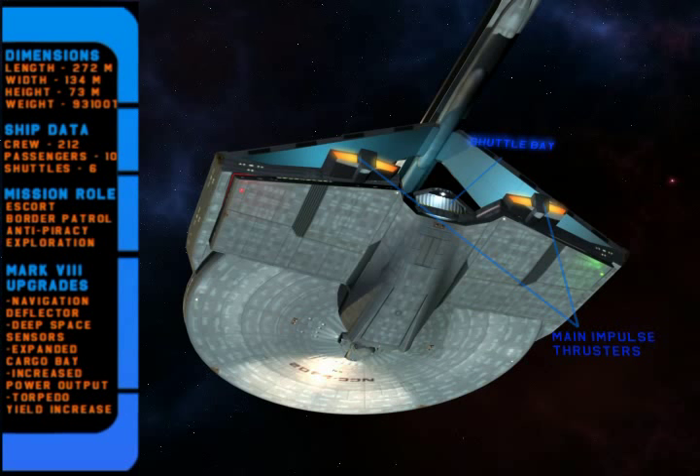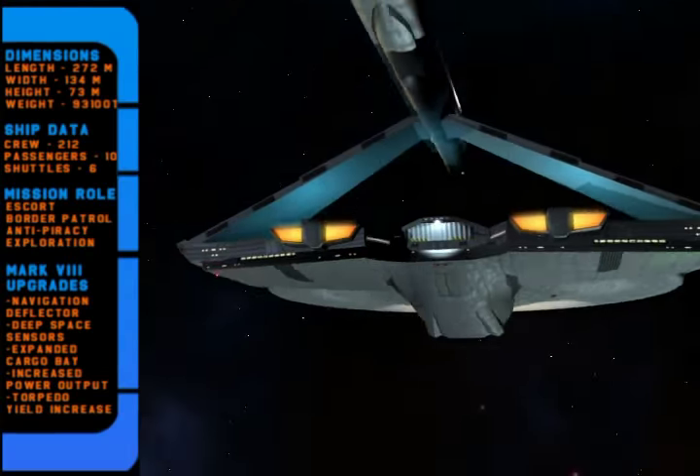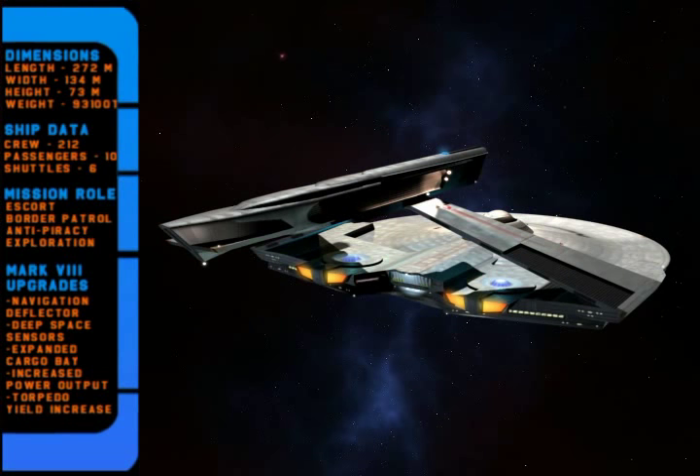Having two impulse crystals and thruster assemblies allowed for better acceleration. The two impulse crystals tapped from plasma conduits running to the nacelles from engineering, and were positioned below the pylons, making these vulnerable systems harder to target.